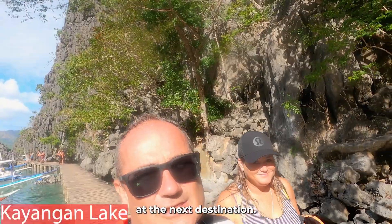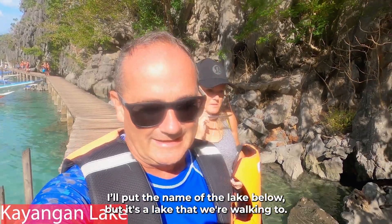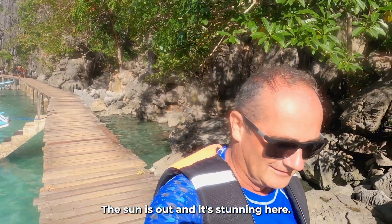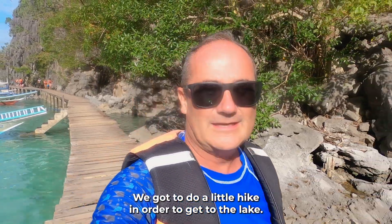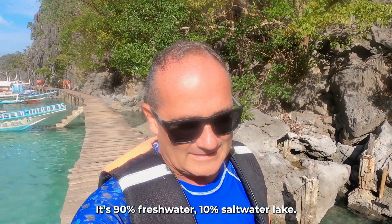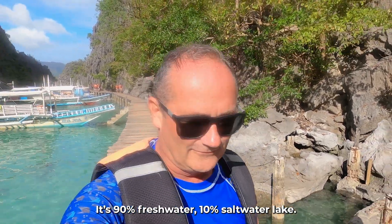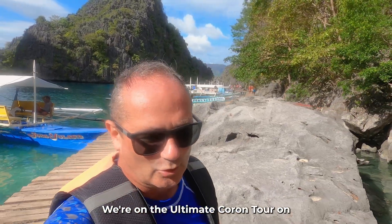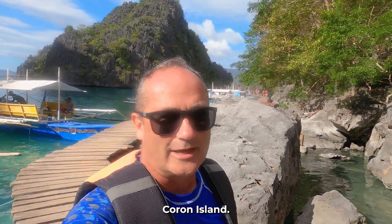We're at the next destination — I'll put the name of the lake below but it's a lake that we're walking to. The sun is out and it's stunning here. We've got to do a little hike in order to get to the lake. It's 90% freshwater and 10% saltwater. Beautiful day. We're on the Coron Ultimate Tour on Coron Island.